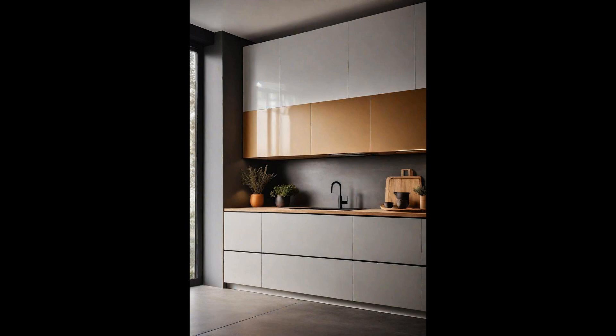Integrated handle cabinets have stormed the design world, offering a sleek and seamless look that captivates modern sensibilities. By eliminating external hardware, these cabinets achieve a minimalist aesthetic, perfect for those seeking a clutter-free and sophisticated kitchen environment. What makes them a favorite among homeowners is not just their visual appeal, but also the practicality they offer. These ingenious designs make cleaning a breeze, as there are no knobs or handles to catch dirt and grime, while providing an uninterrupted flow in kitchen aesthetics that makes small spaces appear larger and more cohesive.